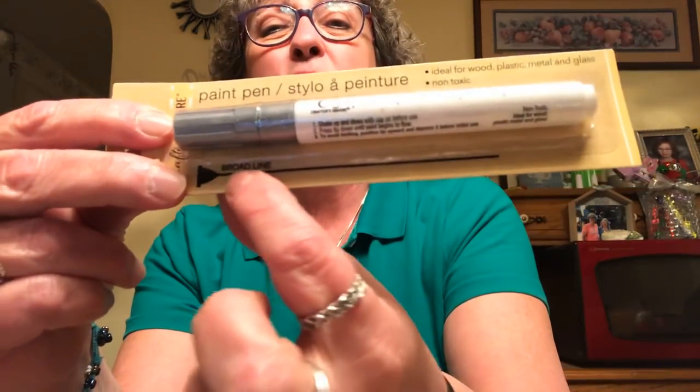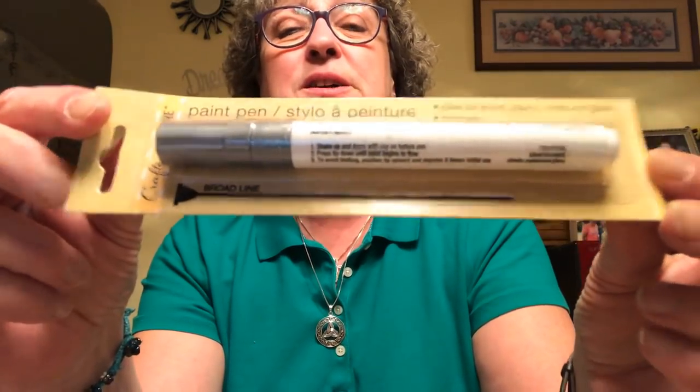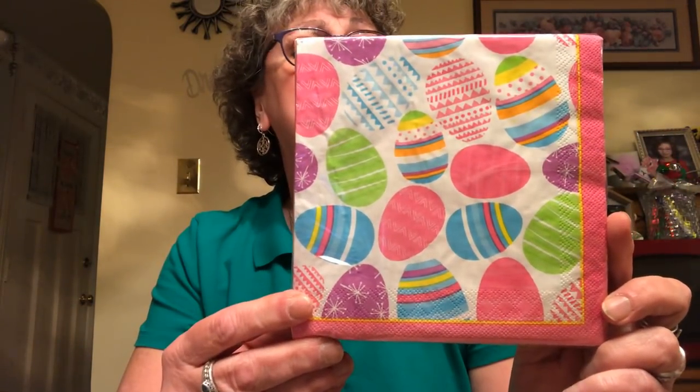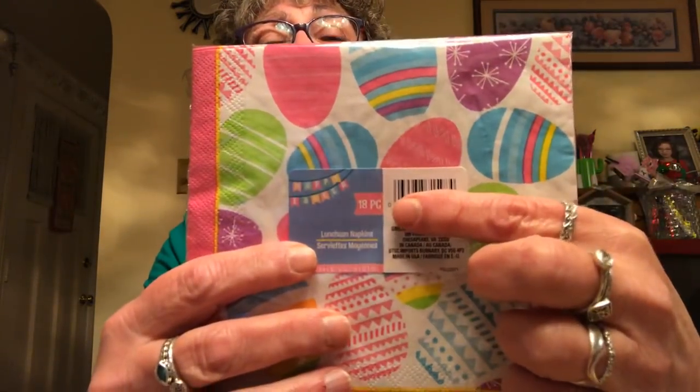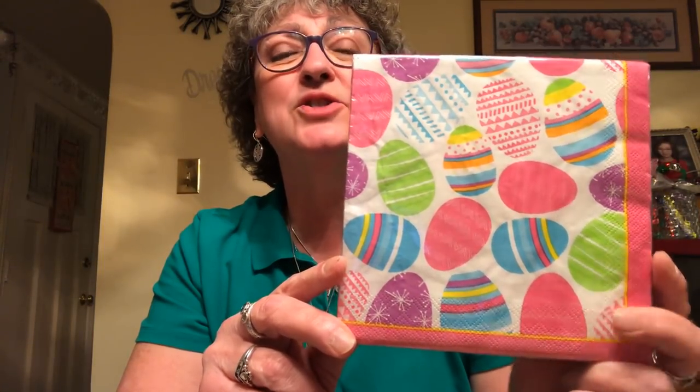I picked up this Crafter's Square paint pen — ideal for wood, plastic, metal, and glass. It's non-toxic and I got this in silver. I have a couple of these but wanted it for backup. I also picked up these cute little Easter napkins. There's 18 napkins in the pack. I got some other Easter napkins too but thought I'd throw these in the mix as well, just to have.